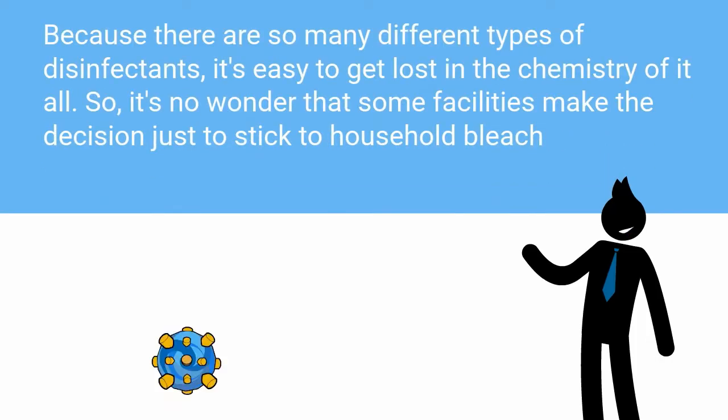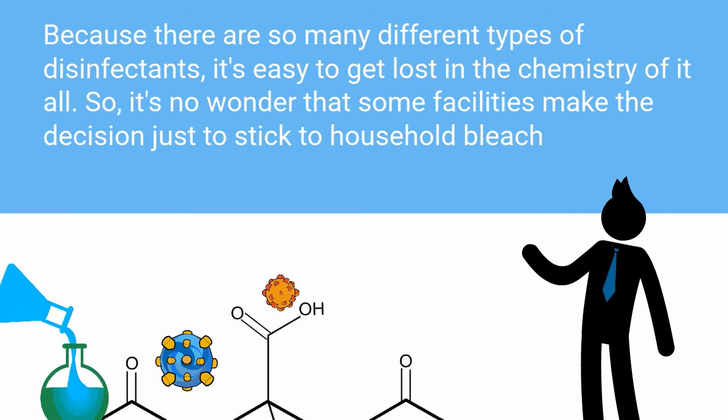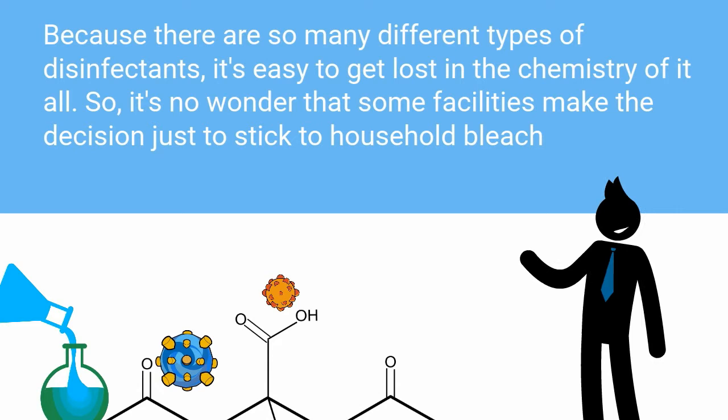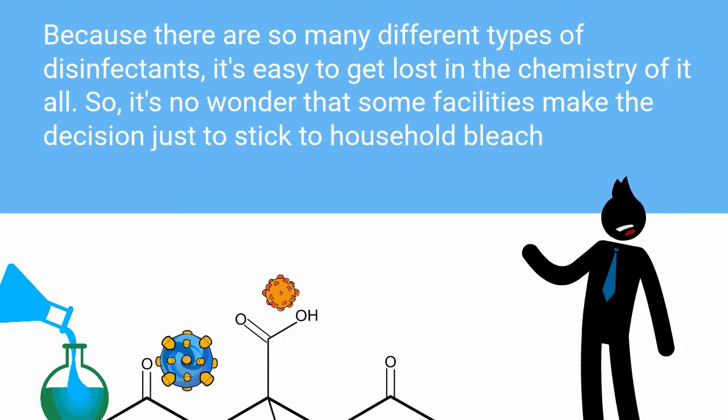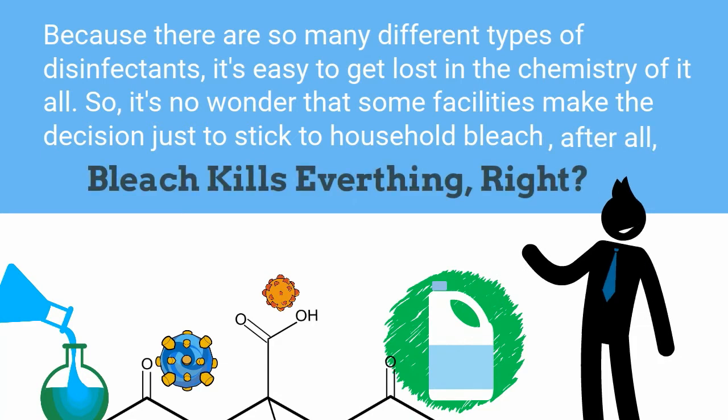Now, because there are so many different types of disinfectants, it's easy to get lost in the chemistry of it all. So it's no wonder that some facilities make the decision just to stick to household bleach. After all, bleach kills everything, right?